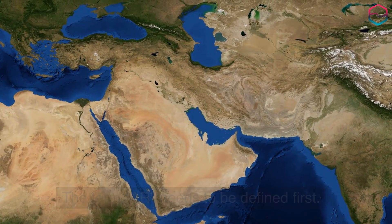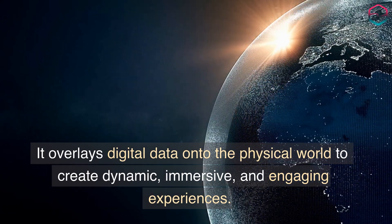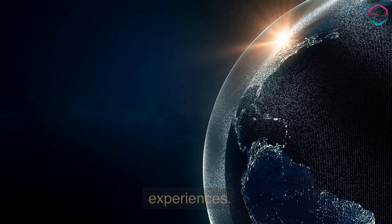The term AR needs to be defined first. It overlays digital data onto the physical world to create dynamic, immersive, and engaging experiences.